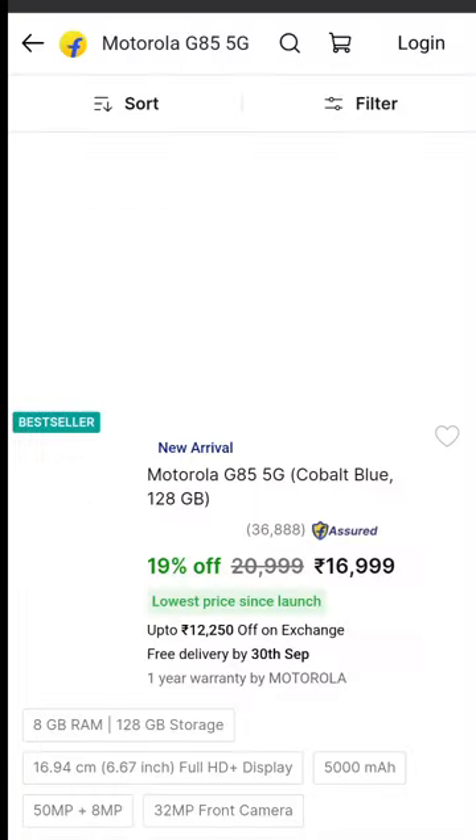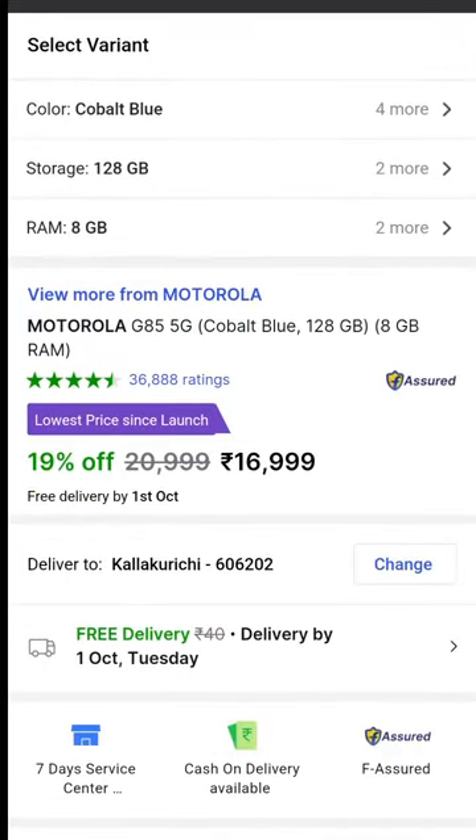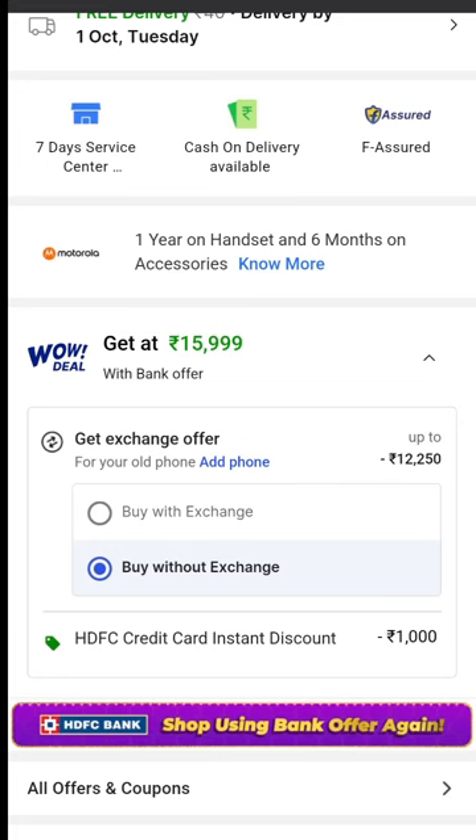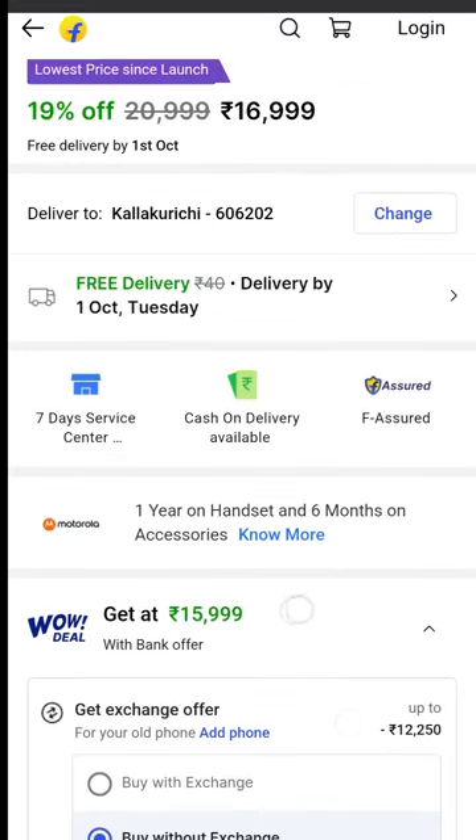First, we are going to highlight the Moto G85. The mobile is already at a 10,000 rupee price discount. There are 14 offers available. We have a 1,000 rupee discount for HDFC, so we can use it at 16K.